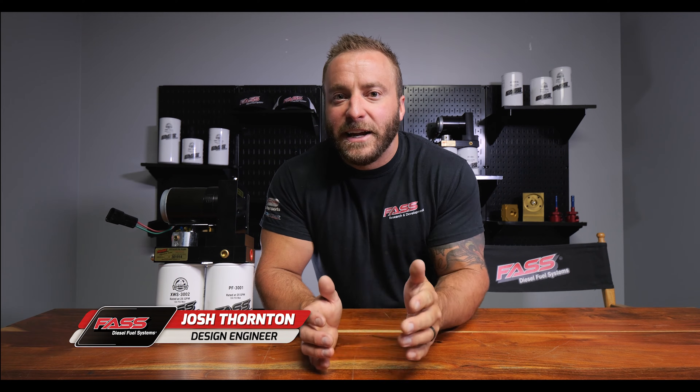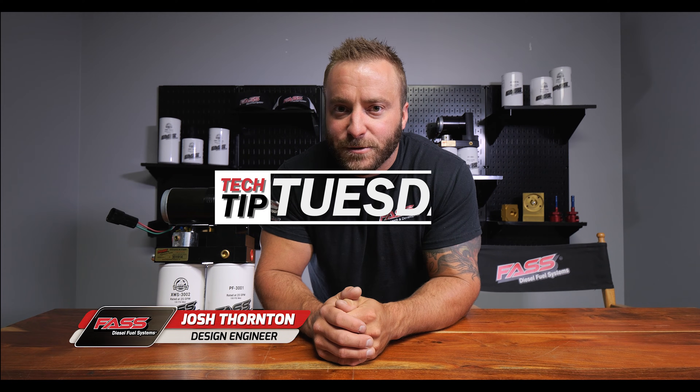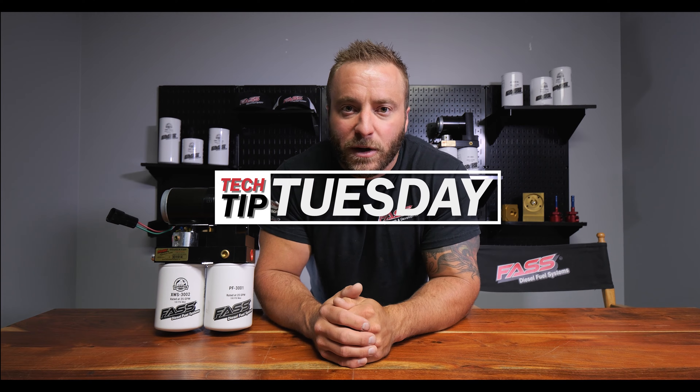Josh here with Fast Fuel Systems, here for an episode of Tech Tip Tuesday. A super common question that we get asked is: what flow rate FAST system should I put on my build? And that is a great question.